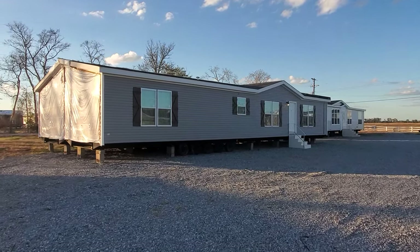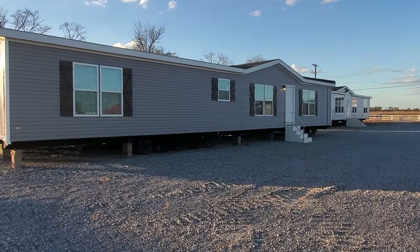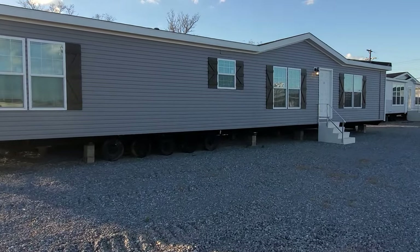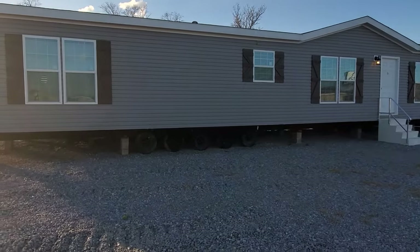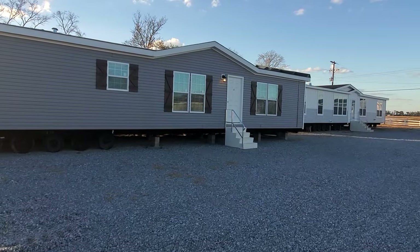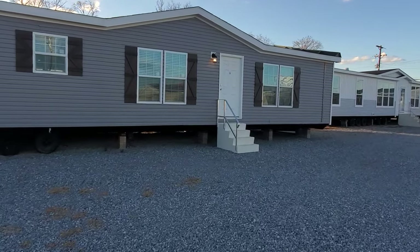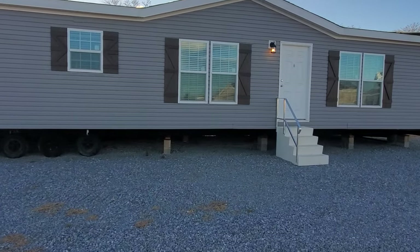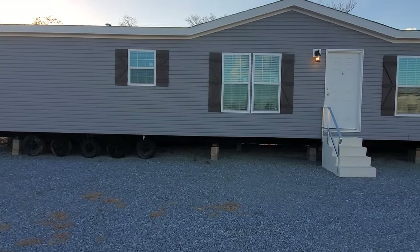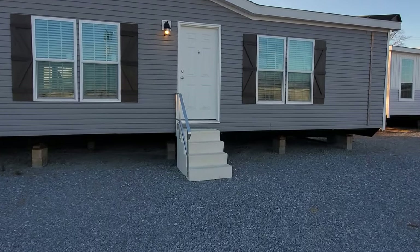Hey everybody, this is Travis, your manufactured home nerd. We've done a lot of really high-end homes lately, so we're going to go back to the basics with this one. This house is the MD3832 built by Capco Builders out of Boaz, Alabama. They have two series: the MD series and the KB series, and this one is built in their MD series. One of the big things we do for all of our homes is upgrade the insulation to thermal zone 3 and put those vents in the ceiling, because we are in a hotter climate. If you're up north it would probably be better to have the vents in the floor, but since we're down south, always in the ceiling.